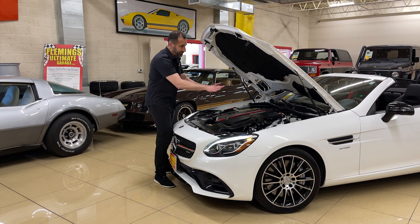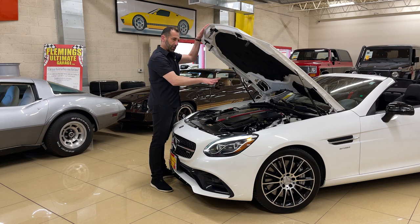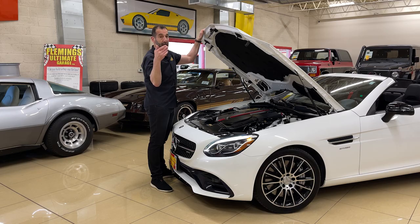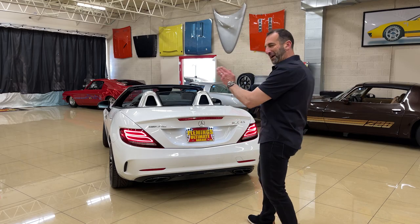That gives you a good indication that these are the original panels on the car. Most importantly, somebody has detailed and loved this car over time, because it's exceptionally clean under here — and that's a good indication of how well a car has been taken care of.